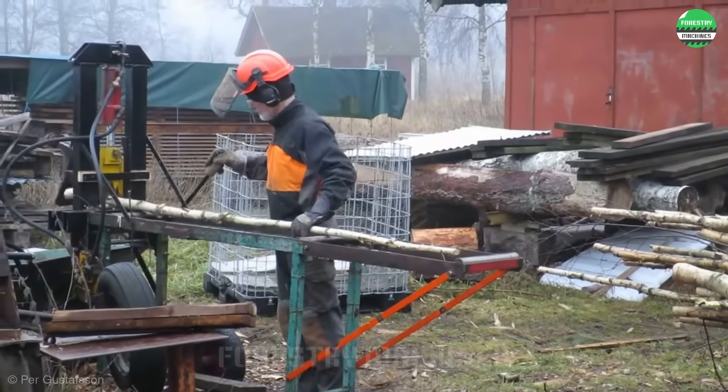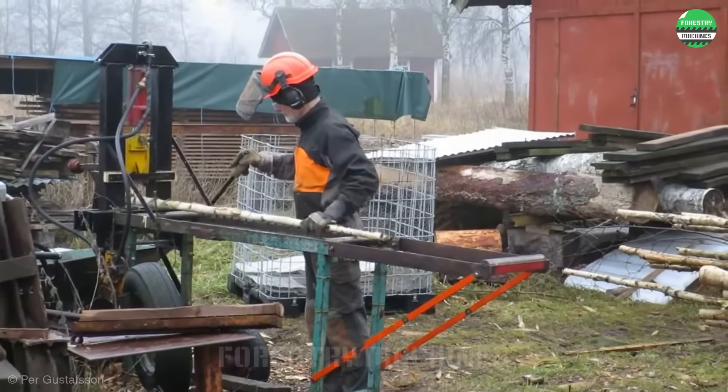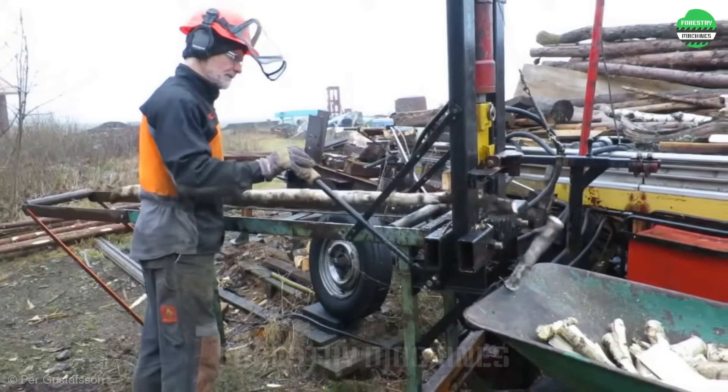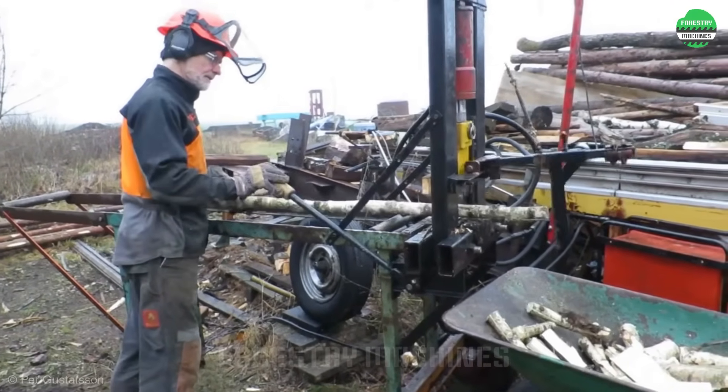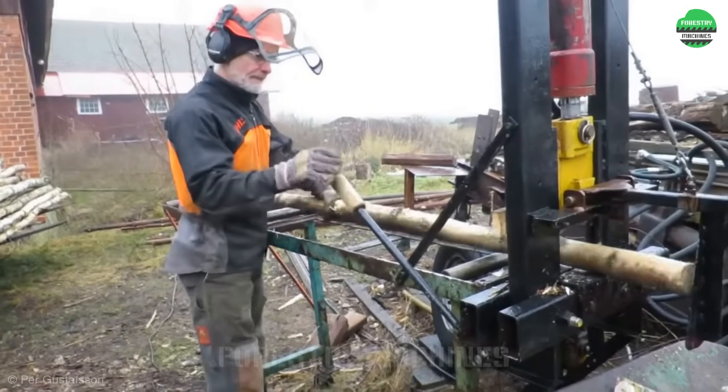Wow, watching him work makes me want to join in. The splitting blade is positioned vertically, and each time the lever is pulled, the blade moves down to cut the wood into small pieces. Simple and efficient operation is the hallmark of this design — it's truly impressive.